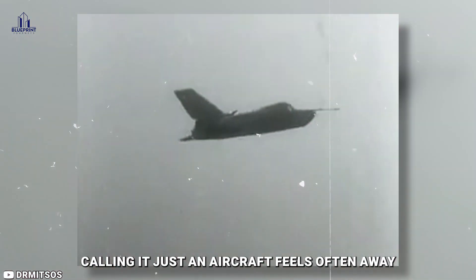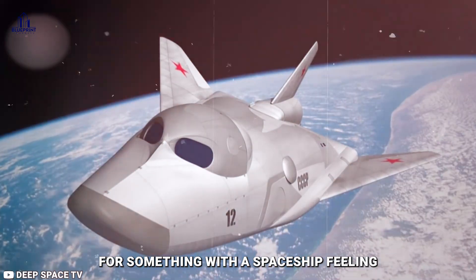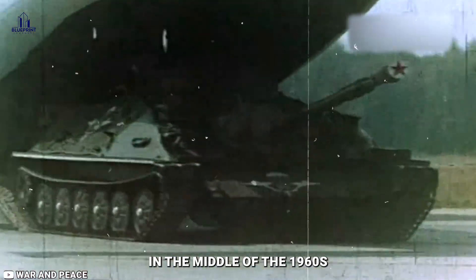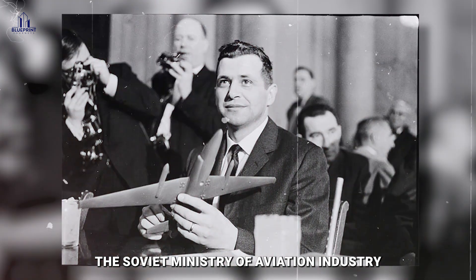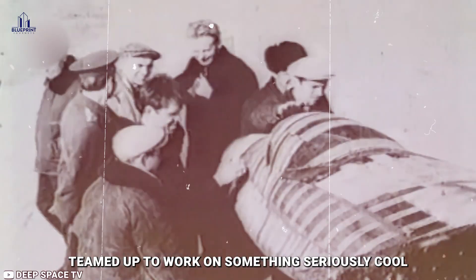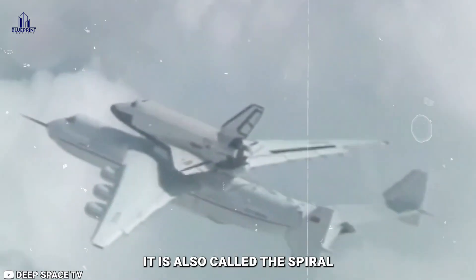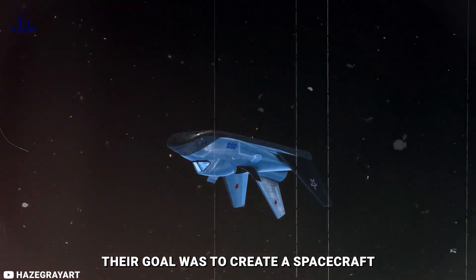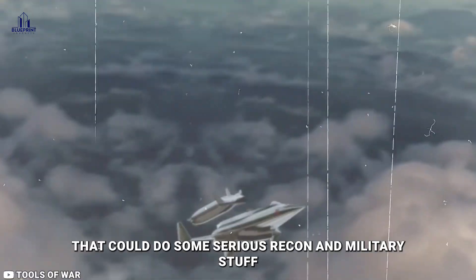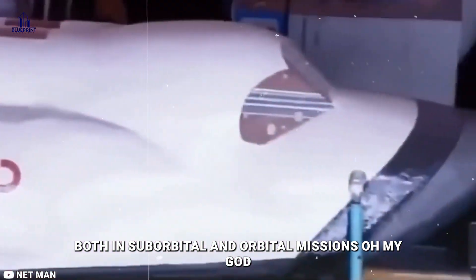Calling it just an aircraft feels off. It was more like they were aiming for something with a spaceship feeling. In the mid-1960s, the Soviet Ministry of Aviation Industry and the MiG Design Bureau teamed up to work on something seriously cool — the MiG-105, also called the Spiral. Their goal was to create a spacecraft that could perform serious reconnaissance and military operations, both in suborbital and orbital missions.